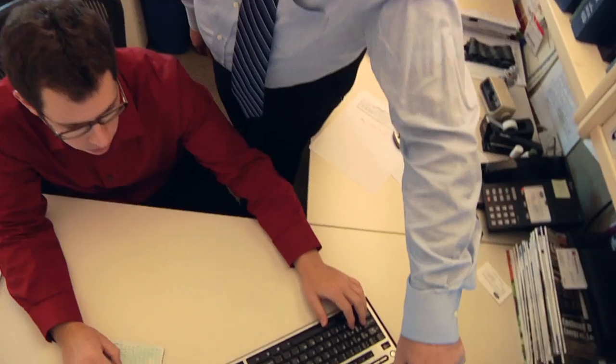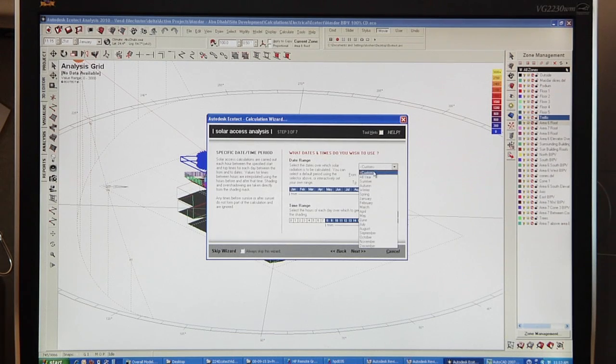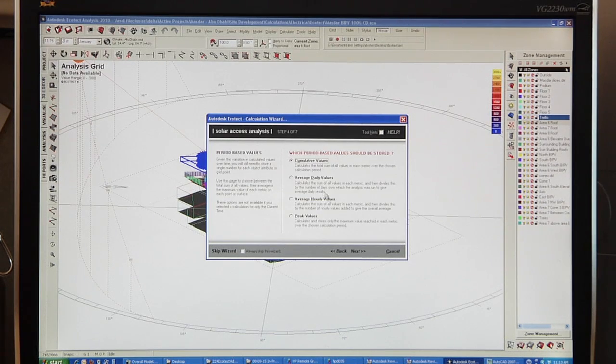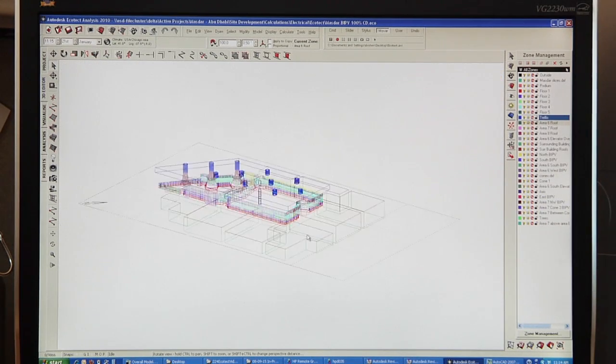By utilizing this kind of comprehensive software at the early stage, we're able to create a significant amount of analysis that was not possible early on. So that gives us a competitive edge where we can work with our architectural colleagues and help them to create a better project.